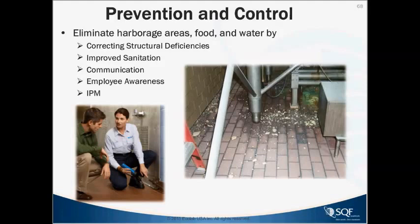For prevention and control, correct structural deficiencies. If you're getting recommendations from your pest provider, make sure any structural deficiencies — gaps where cockroaches can hide — are well sealed with industrial materials, not just latex caulk, using materials that will last in the food processing environment. Keep employees educated on what to look for. Then we'll get into integrated pest management treatments for German cockroaches.